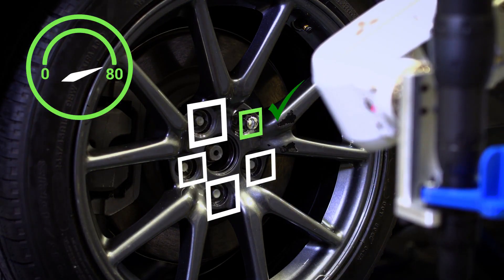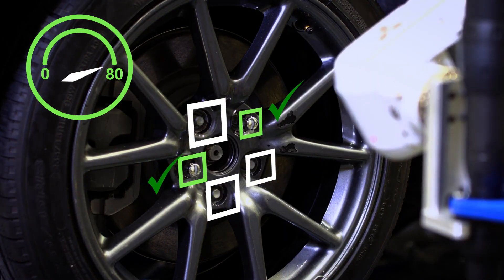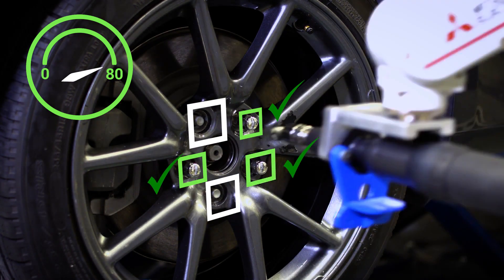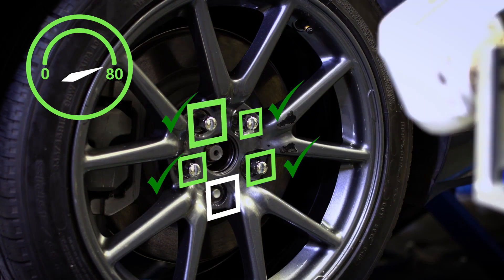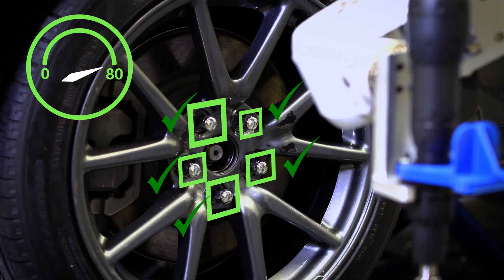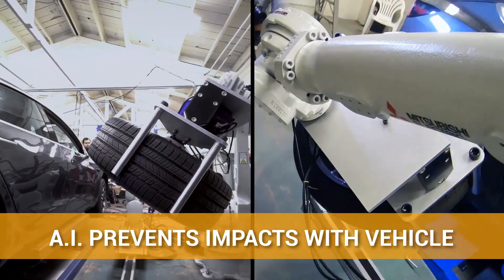RoboTire works seamlessly with fully integrated tire changer and balancer equipment to create a next-generation tire machine. The system uses sophisticated machine learning technology to intelligently adapt to the requirements of every vehicle. One quick scan of a VIN is all it takes for RoboTire to sync with a make and model's proper OEM service specs.